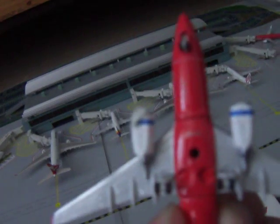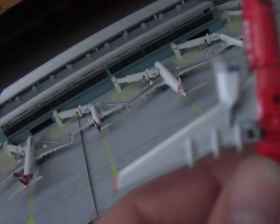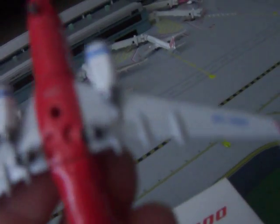Looking at the bottom of the model, we've got the front landing gear, rear landing gear, the hole for the stand, and the blue-ringed engines. There's also one of the cargo doors and the registration visible underneath.